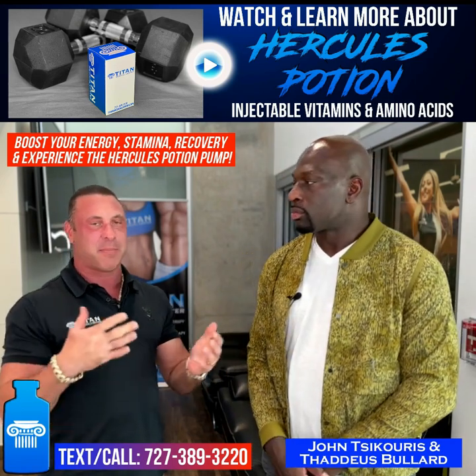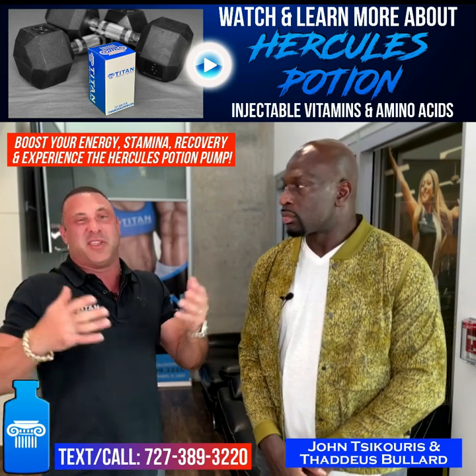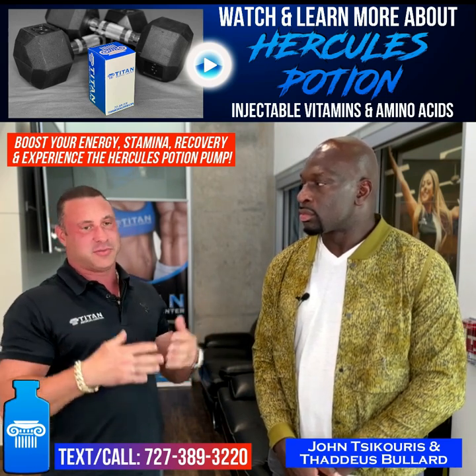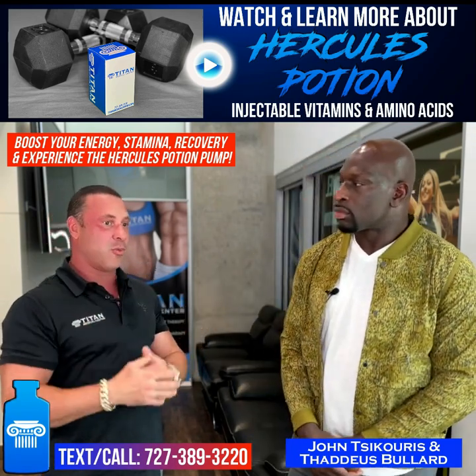Today he stopped by — he's on a couple of different therapies. I said, hey Thaddeus, why don't you highlight one therapy that you might like a lot? And he talked about Hercules Potion, which is our injectable vitamin amino acid therapy. So I'm going to pass it over to him to tell you how it feels and what he's getting out of it.